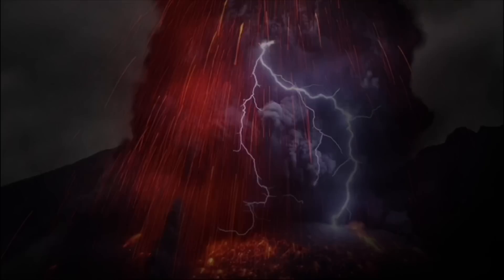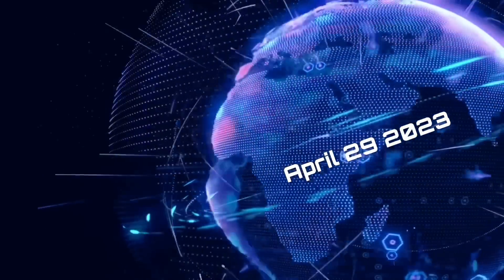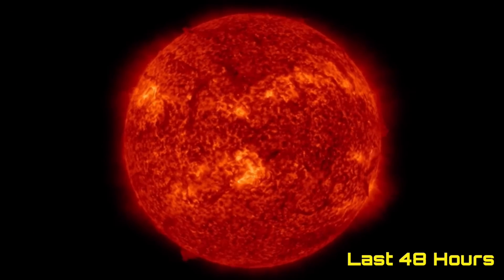Hello friends and family from around the world. This is Mike with Daily Events Worldwide and we are on April 29th, 2023. Welcome to another surviving day on the planet. Welcome to the Daily Do, giving you your space weather update, as well as earthquakes, volcanoes and world weather.